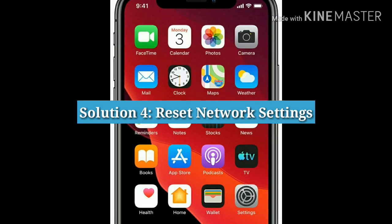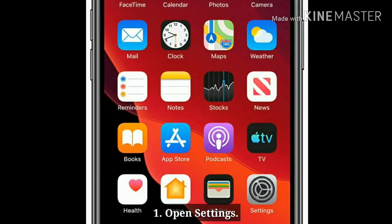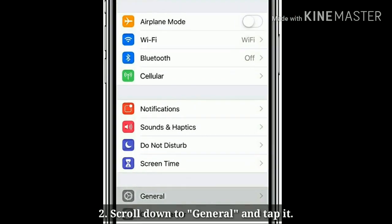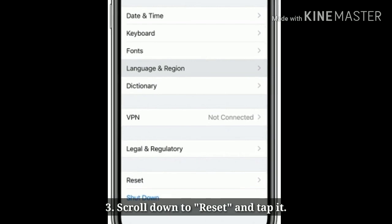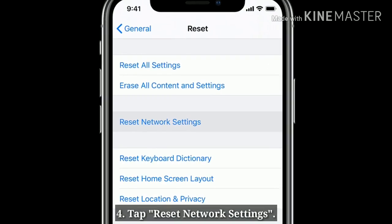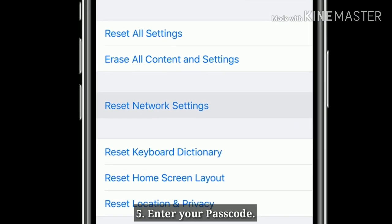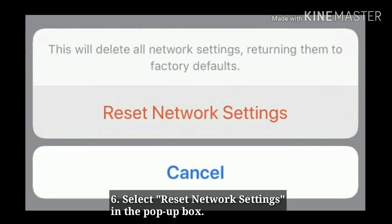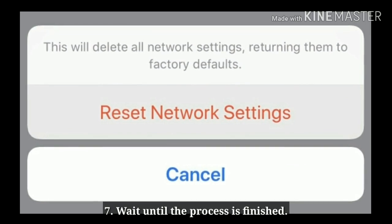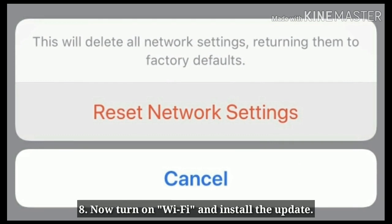Solution 4: Reset Network Settings. Open the Settings app on your iPhone. Scroll down to General and tap it. Scroll down to Reset and tap it. Tap Reset Network Settings. Enter your Passcode and select Reset Network Settings in the pop-up box to confirm. Wait until the process is finished. Now turn on Wi-Fi and install the update.